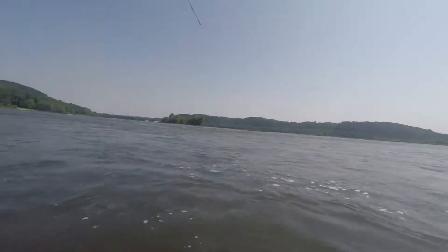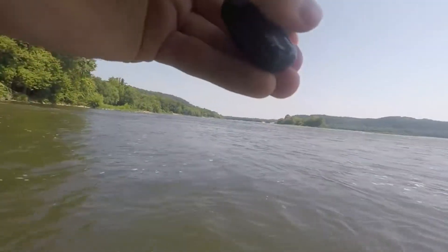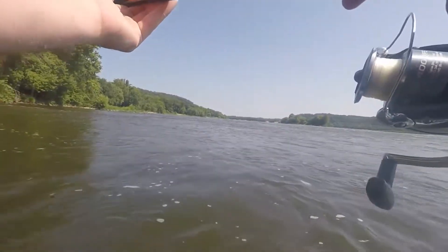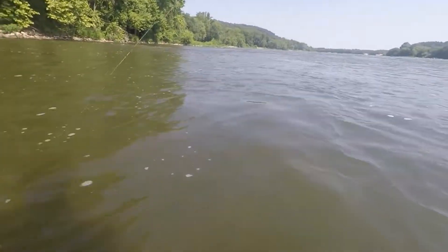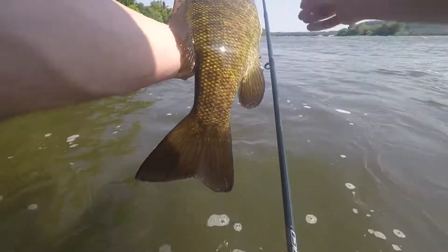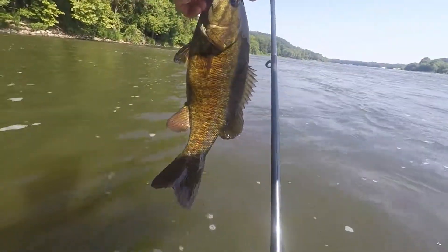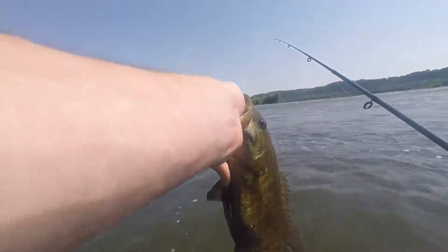There we go, on the Ned rig. Didn't get a very good hook set on him so I'm hoping I can get him in. It's not a bad one, that's for sure. Man, such a pretty fish. There we go — first smallmouth of the day, really pretty fish. I love smallmouths, that's all I know.